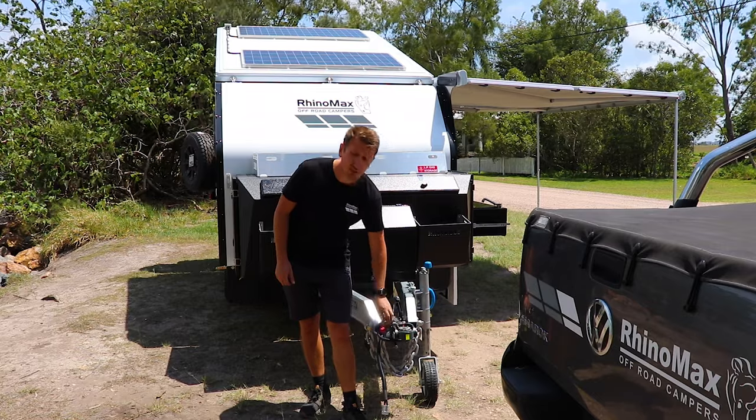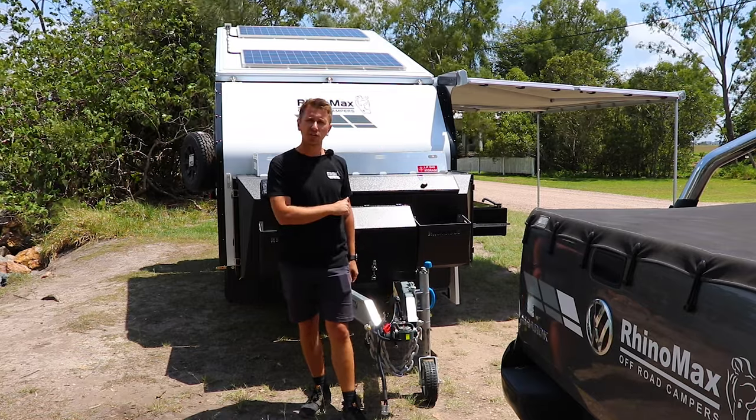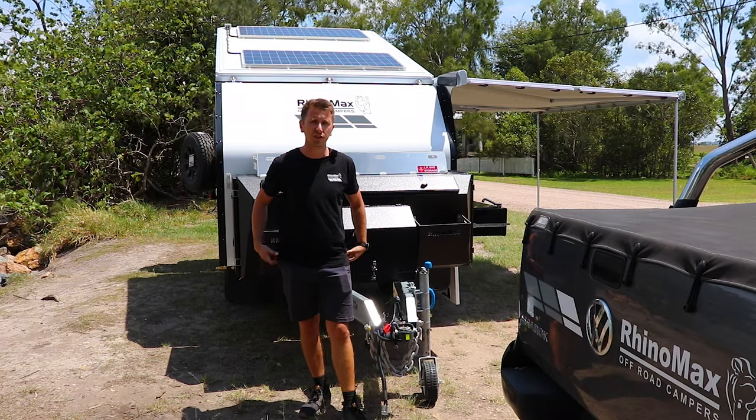That's particularly useful if you'd like to park your van underneath a tree and take advantage of some shade, but also still get solar charge into your van.